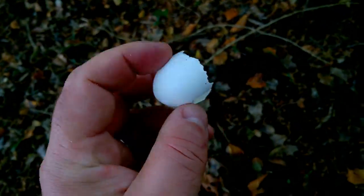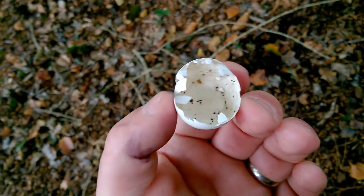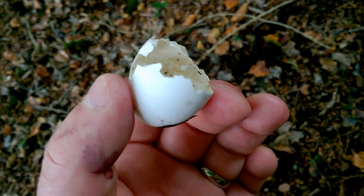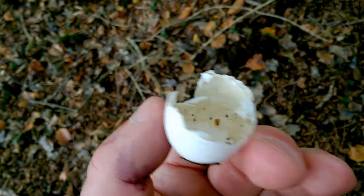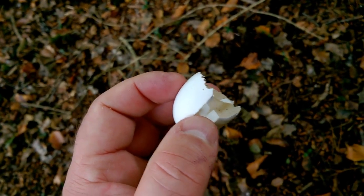So presumably somewhere up there there is a pigeon nest. And this looks like one that's been hatched out successfully rather than predated by a magpie or some other bird — it's got even breakage all the way around, which I think means the chick hatched out successfully.